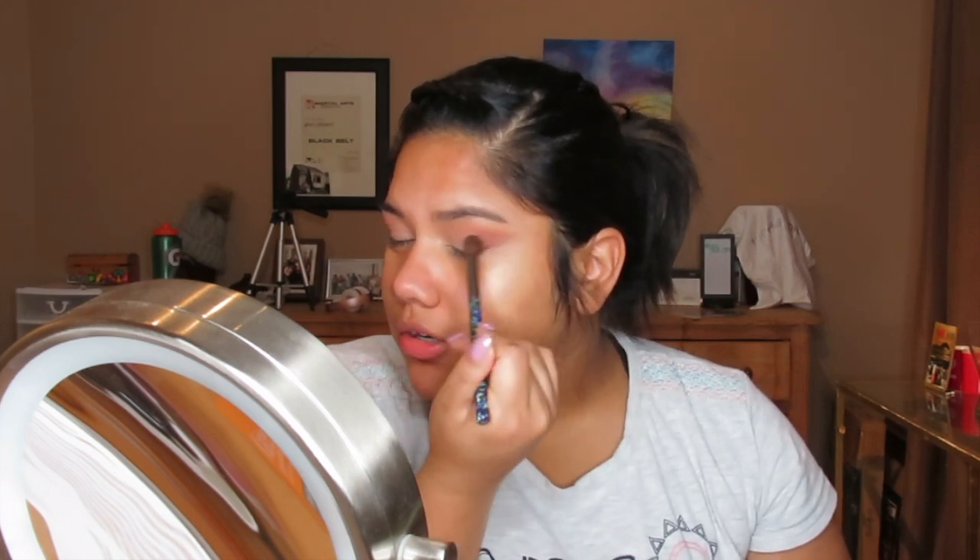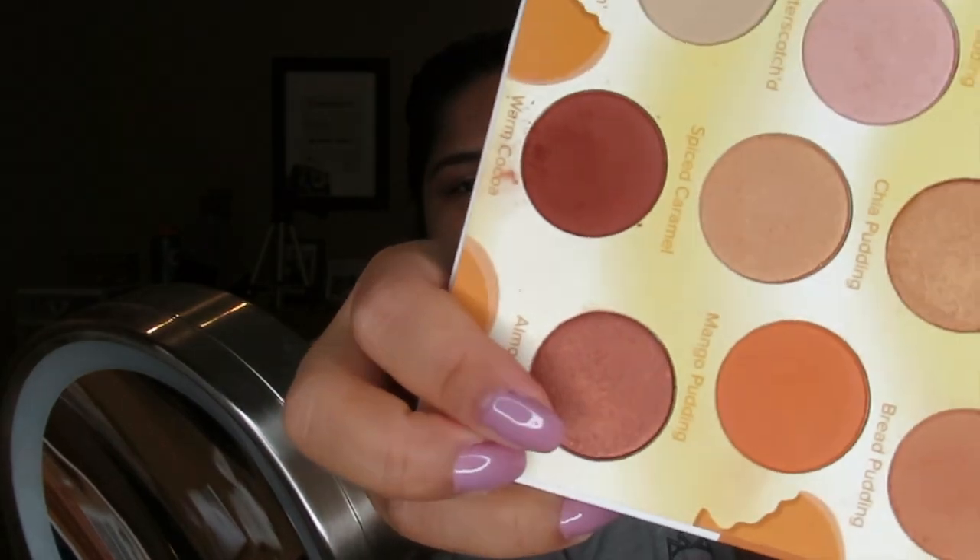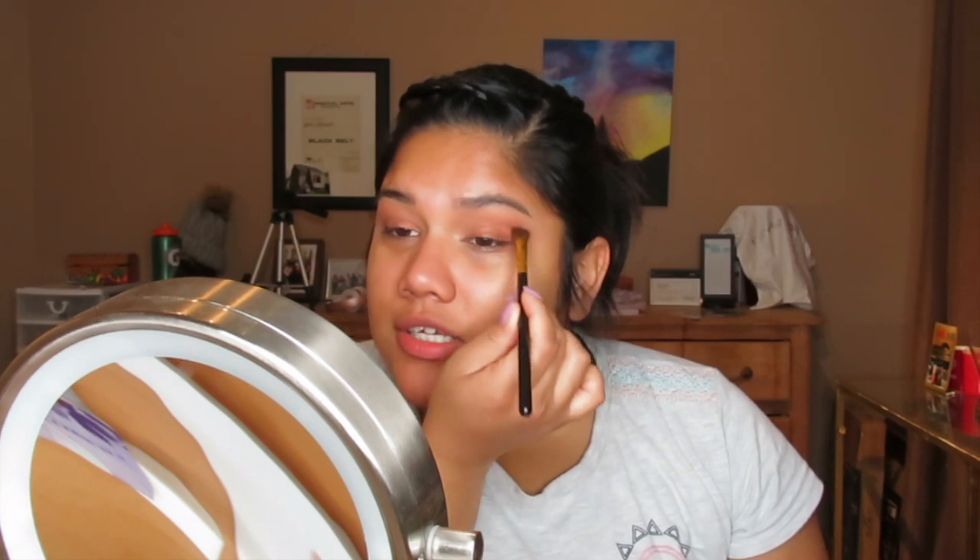I'm going to start blending right away and probably go with one more layer, because for my everyday look I like it a little bit more on the soft smoky side. We're going to do the same on the other side. I'm really aggressive when it comes to blending! I'm also going to use the shade 'Almond Jelly' on my finger and put that on my crease — going a little bit darker on a natural look just makes it look a little more edgy.